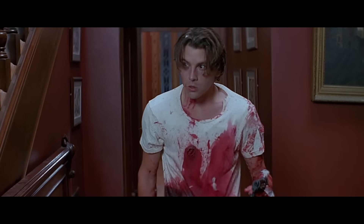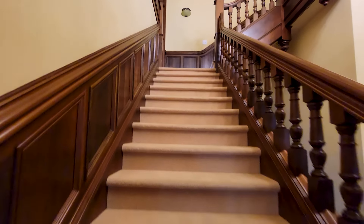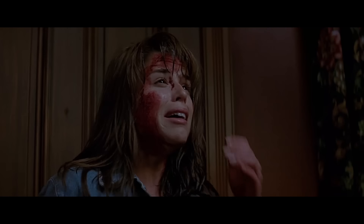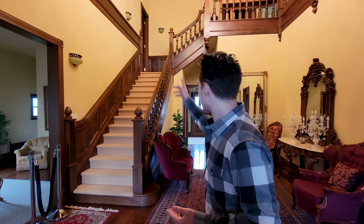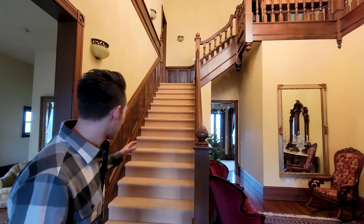In the movie, these walls are dark red. They've repainted all the walls in this house to be yellow. But clearly, these stairs are the ones that Billy winds up falling down after he's fake stabbed. After he comes out of that room — Sid! I would love to recreate that fall but I don't think the owner of the house would appreciate that.